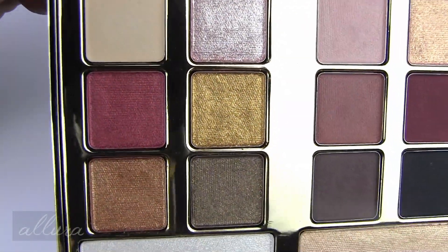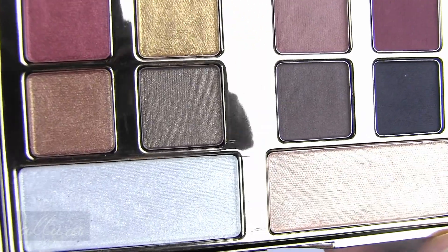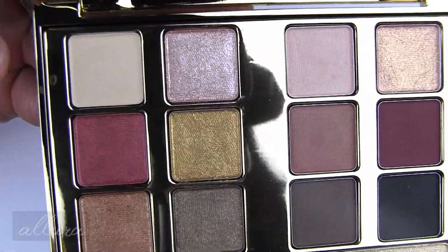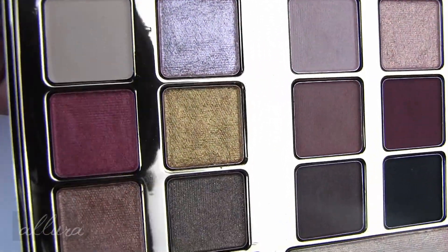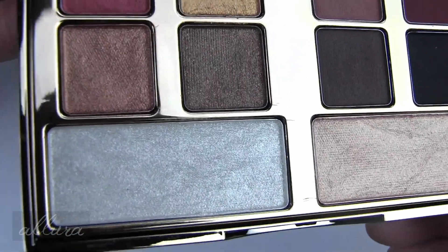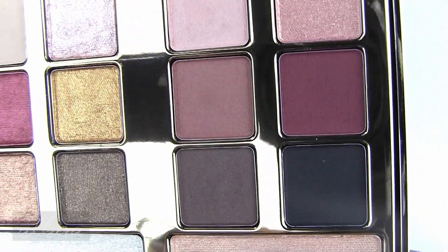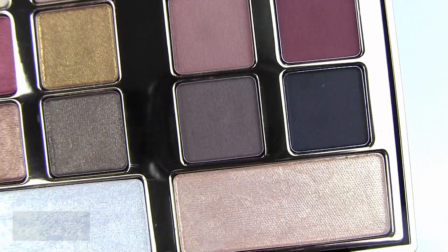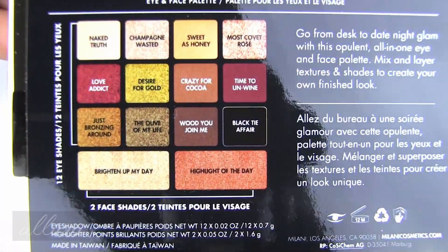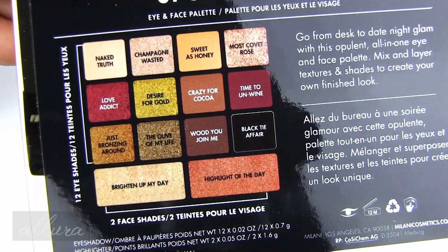Here are these shades up close. In terms of swatching them I'm going to go by the left side of the compact and then the right side. I'll swatch each of the eyeshadows left to right going by row from top to bottom, then I will swatch the highlighter last, and of course I will do the same thing with the right side of the palette which is the more nighttime shades. The names for each of the shades in this palette are labeled on the back.